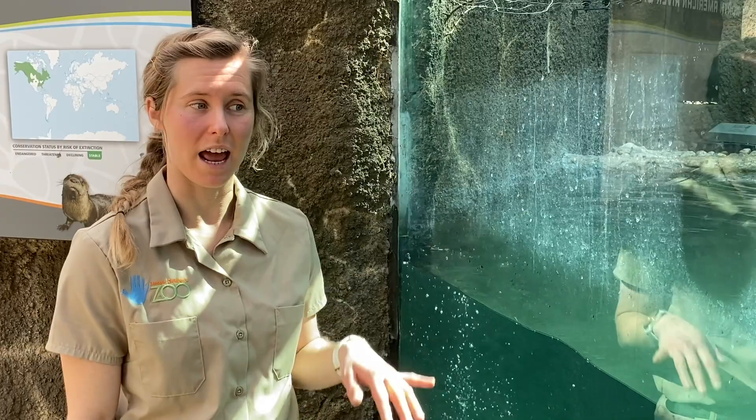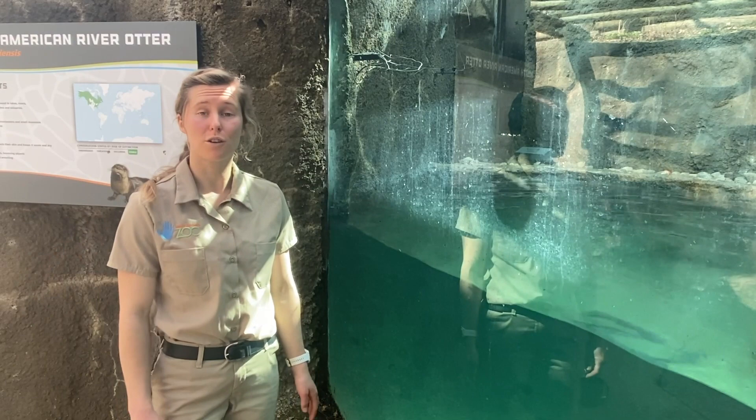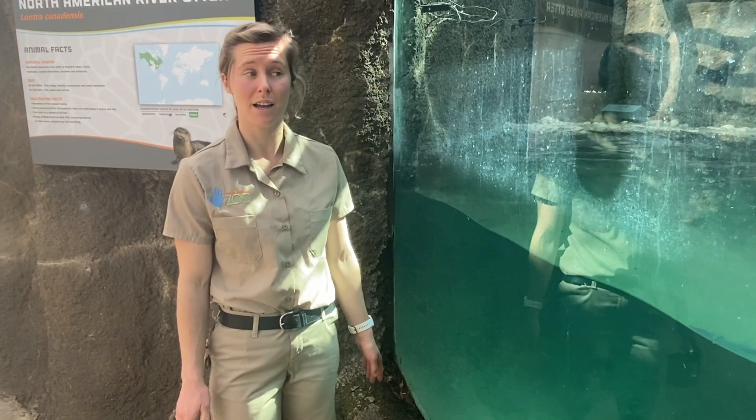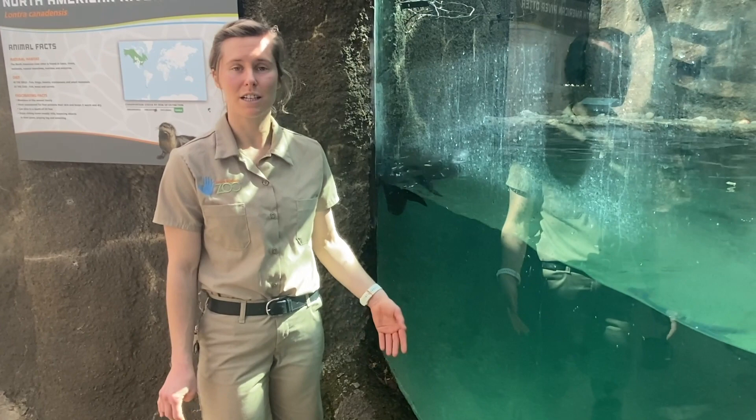These guys have two layers of fur. They have a really short, dense layer close to their skin that actually never gets wet — so even though they look very wet, those are the coarse guard hairs on the outside. This means that even in places like Canada — because they live all the way up into Canada — they can survive in really cold climates. It's kind of like they have a scuba suit on, so they stay nice, warm, and dry.